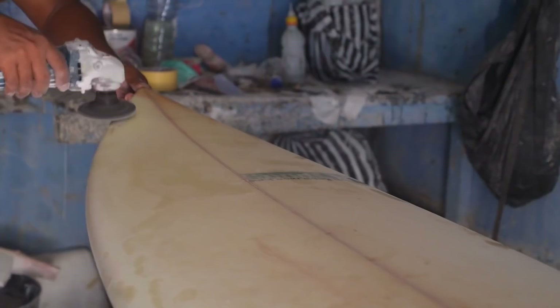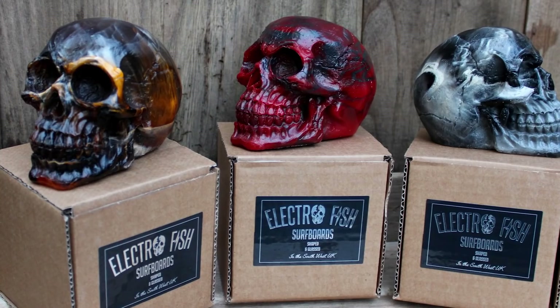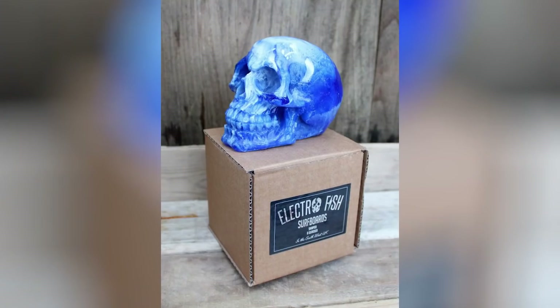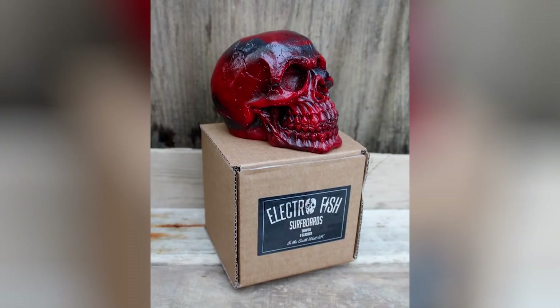Number 11: Resin Skulls. Surfboard manufacturers often use resin to coat their boards, allowing them to not only make interesting designs, but also to strengthen them in the process. However, there are times when these manufacturers have resin left over, and as a result, Electrofish Surfboards chose to address this problem by creating specially made resin skulls. Coming in at about a height of 12 centimeters and coming in a beautiful swirled pattern, these spectacular skulls would be the perfect addition to any Halloween-themed setup. Best of all, at only 19 bucks for one, they certainly are a steal.